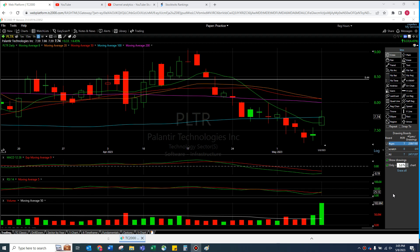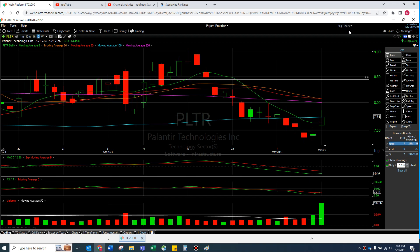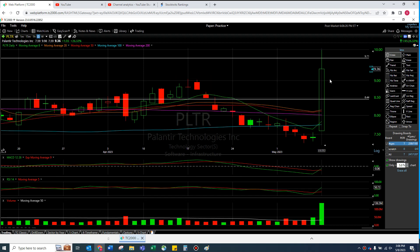If you watch my videos, you know I only care about regular hours. That said, there is a lot happening right now post-market — there's still another two hours remaining. I'm going to focus on regular hours, but I will discuss what's happening and talk about how I would react. We have our five moving averages, horizontal support and resistance lines that I draw manually, and then we use the MACD, RSI, and volume as our lower indicators.